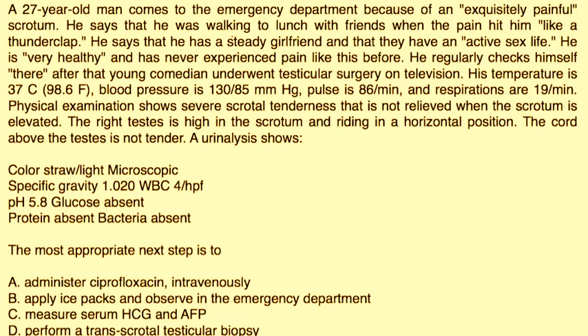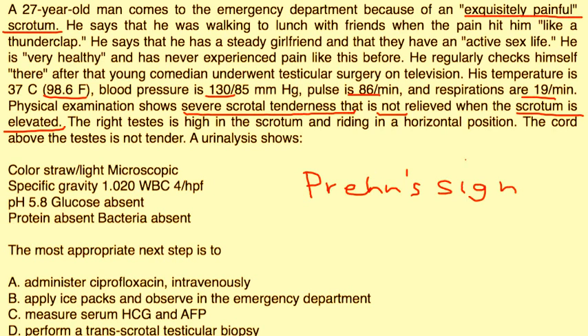One more question. A 27-year-old man comes to the emergency department because of exquisitely painful scrotum. He says that while walking to lunch with friends the pain hit him like a thunderclap. He states he has a steady girlfriend and they have been sexually active. He is very healthy and has never experienced pain like this before. Temperature is 98, blood pressure is 130, pulse is 86, respirations are 19. Physical exam shows severe scrotal tenderness that is not relieved when the scrotum is elevated — that is a negative Prehn's sign. The right testes is higher in the scrotum and riding in a horizontal position. The cord above the testes is not tender. UA shows no bacteria. What is the next step?